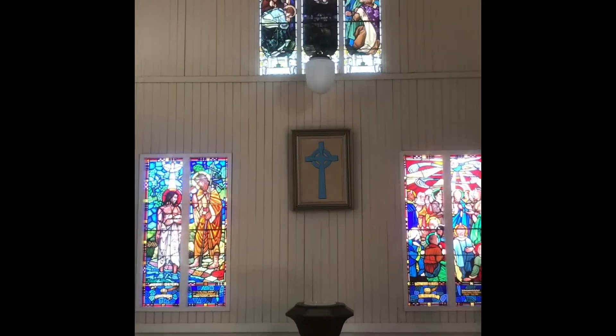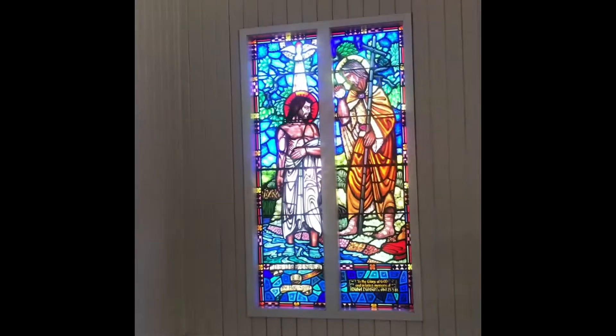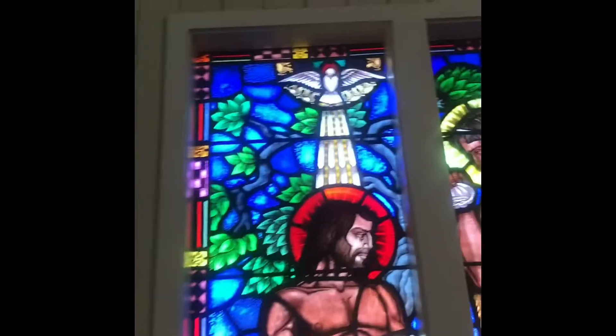These are the three windows at Clayfield in the old century and I'm going to look at this first one with John the Baptist and Jesus. This is Jesus' baptism. We see the dove descend on Jesus.